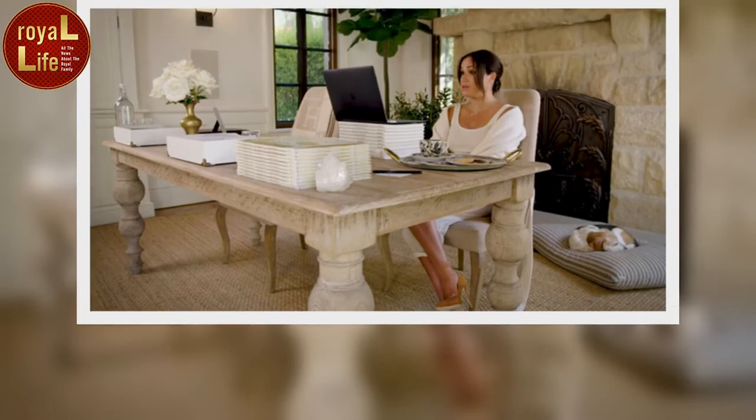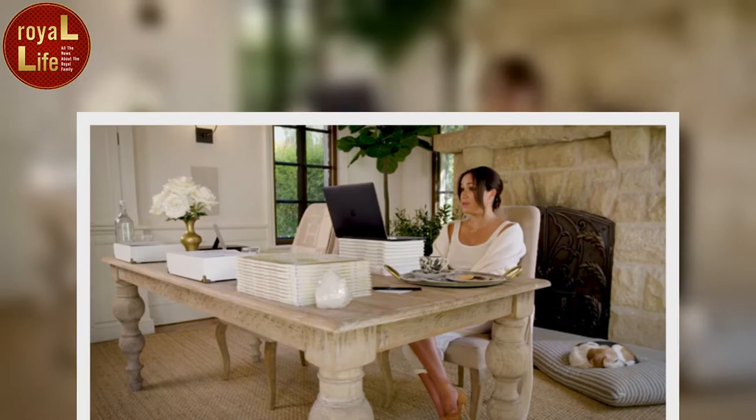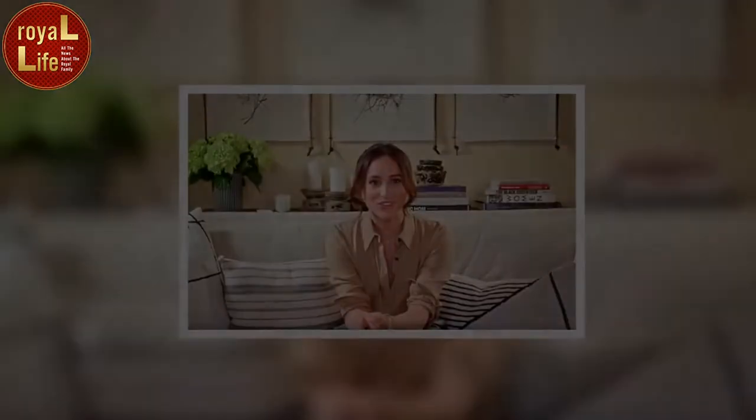The couple has decorated their home with sentimental artwork, including a large artwork reading 'I Love California.' The U.S. is obviously close to Meghan's heart as it is where she grew up and her mother Doria Ragland still lives there, while Harry's late mother Princess Diana was also said to have been considering a move there.